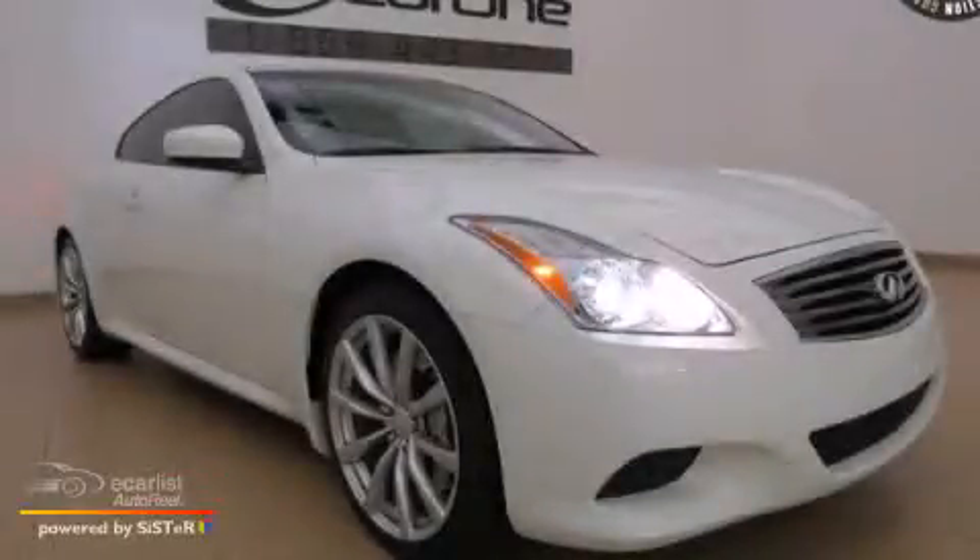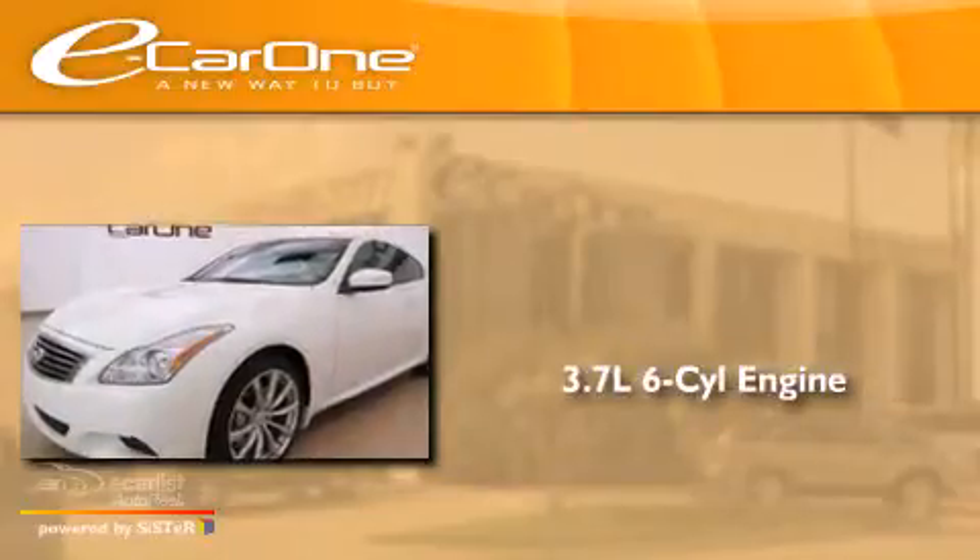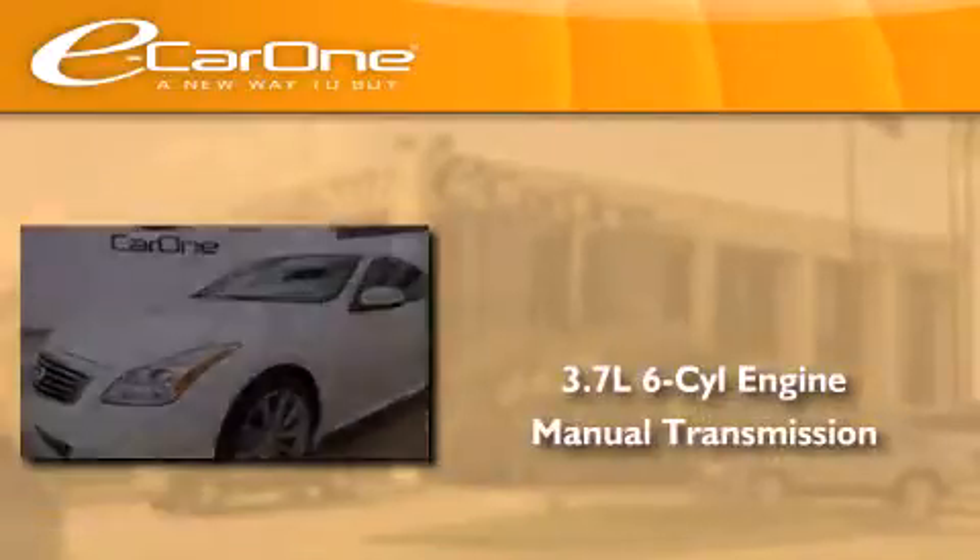This is a 2009 Infiniti G37. It has a 3.7-liter six-cylinder engine and a manual transmission.